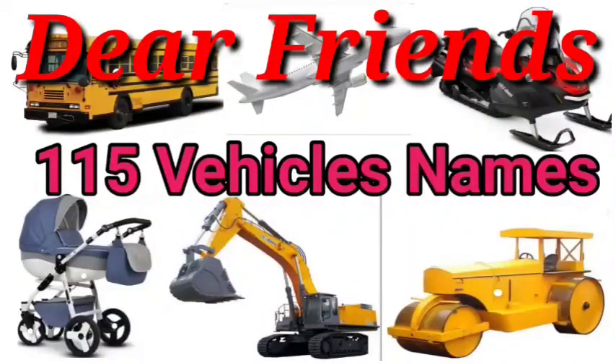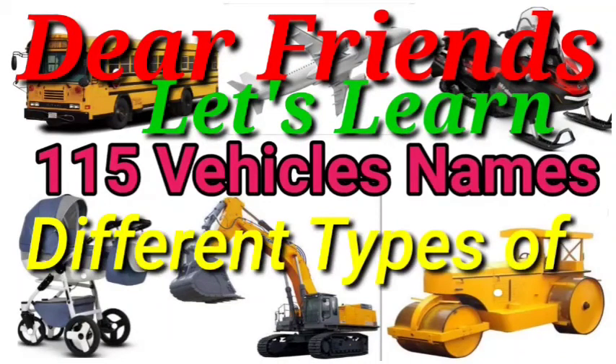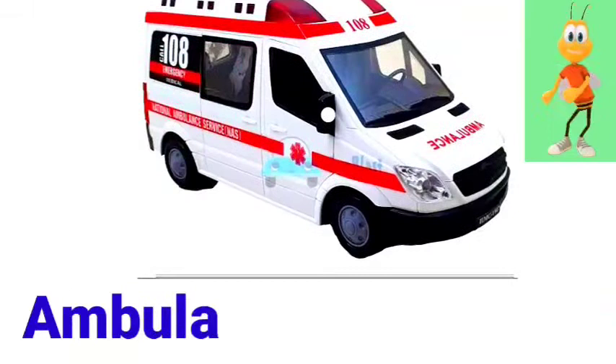Dear friends, let's learn different types of vehicle names. Let's start now. Ambulance.